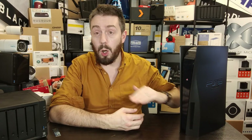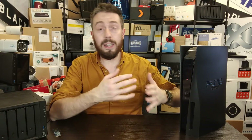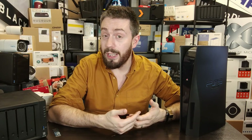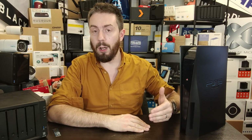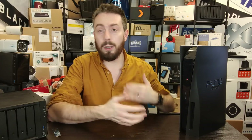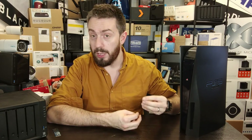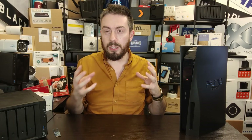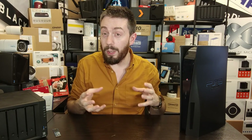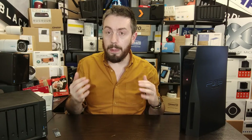First and foremost, to be the very best they have to give you full performance. When I say these SSDs give you more than 7,000 megabytes per second, this is the PC benchmark supplied by the brands themselves based on the architecture of the SSD — not the PS5's own internal benchmark, which measures things differently for gaming.